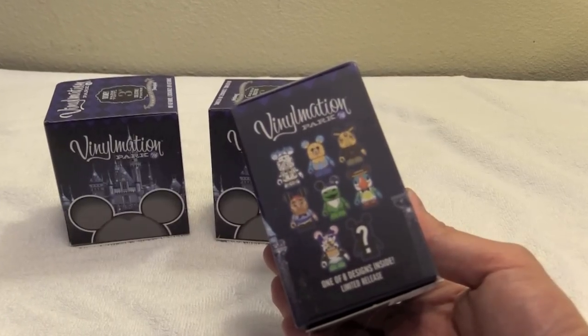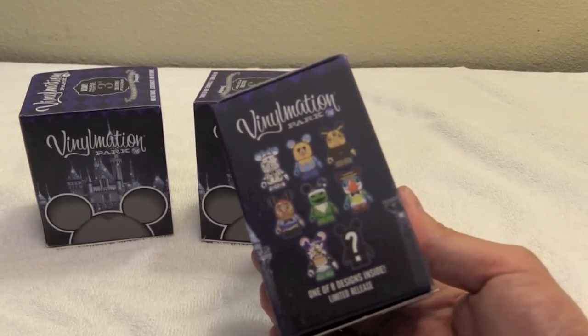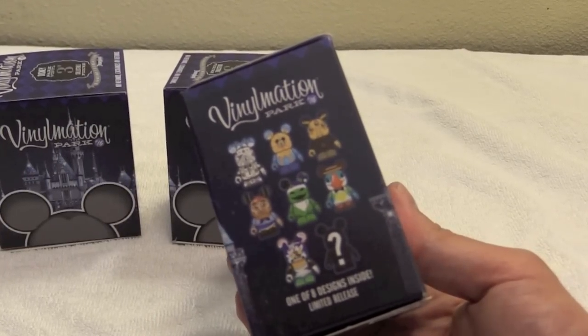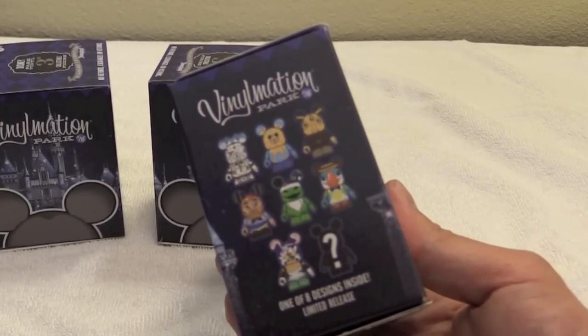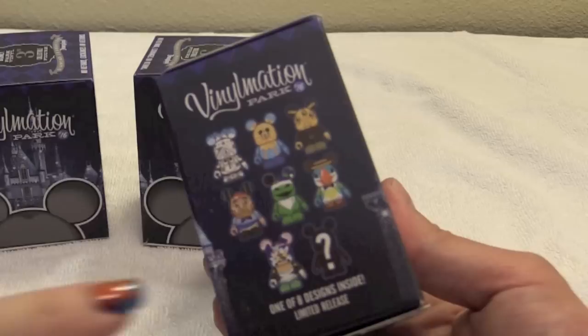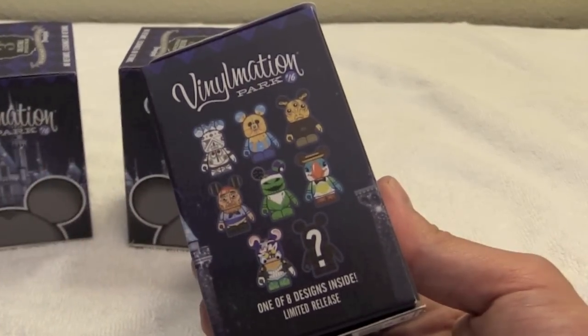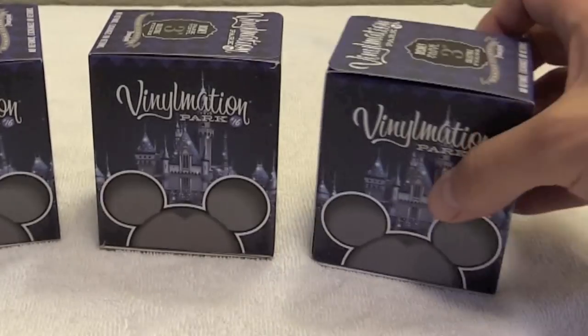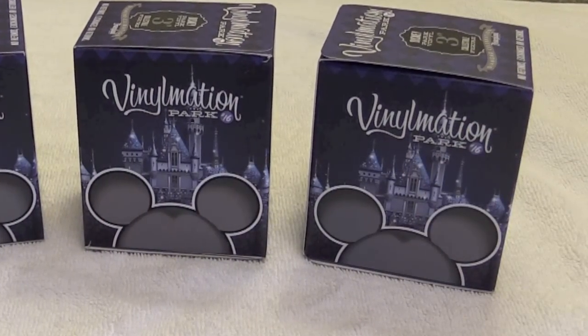This set includes some really nice ones. It looks like Small World, the Mickey Ferris Wheel, Star Wars, a parrot, a pirate, Oogie Boogie, and Roger Rabbit — and there's the Chaser too. I'd love to get the Roger Rabbit one. That would be cool. I want the pirate one.